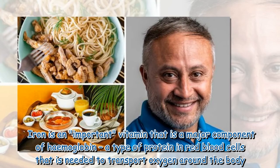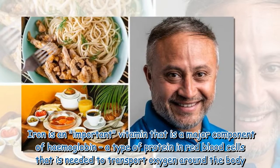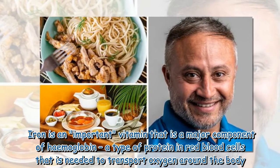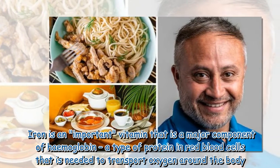Iron is an important vitamin that is a major component of hemoglobin, a type of protein in red blood cells that is needed to transport oxygen around the body.